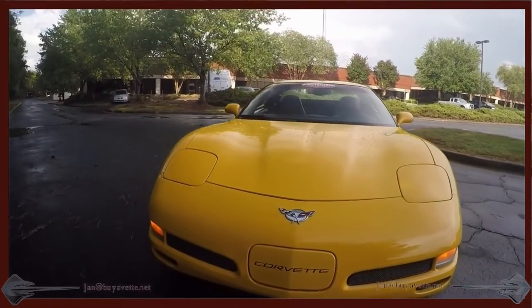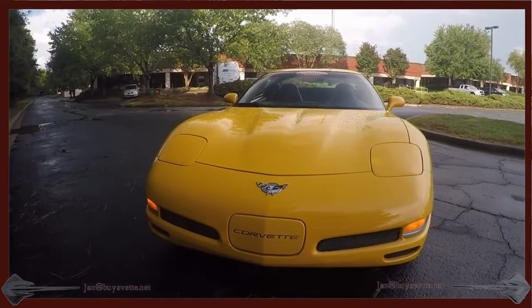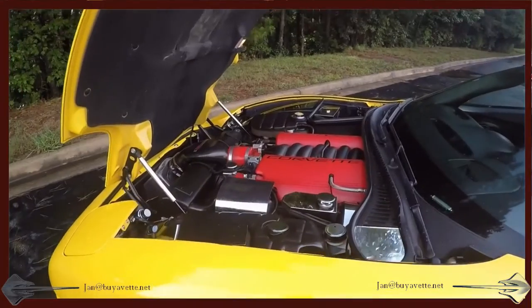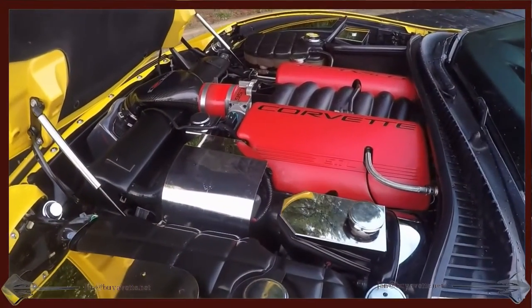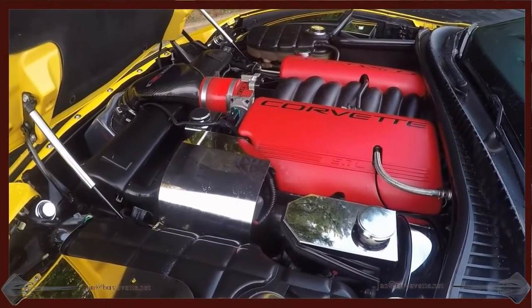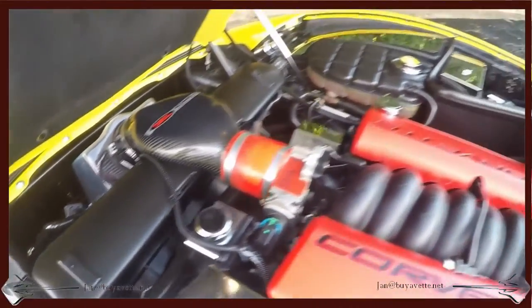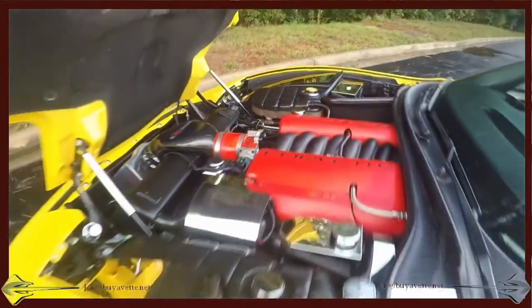Wait till you see what they did underneath the hood. Here we go — look at all those improvements and additions to the standard Corvette Z06. It brought a little extra horsepower to the table.